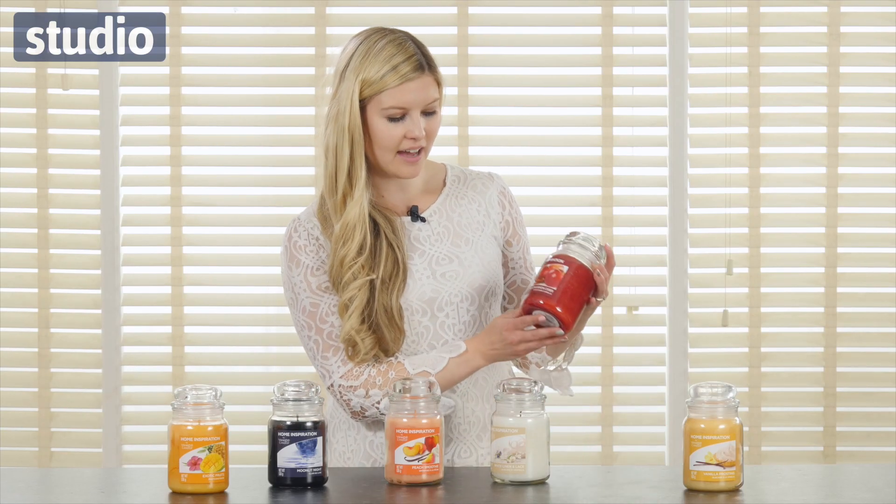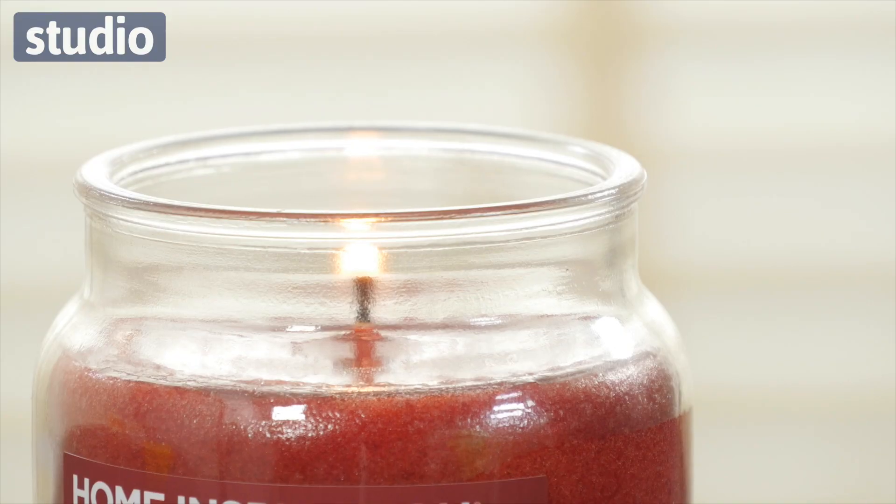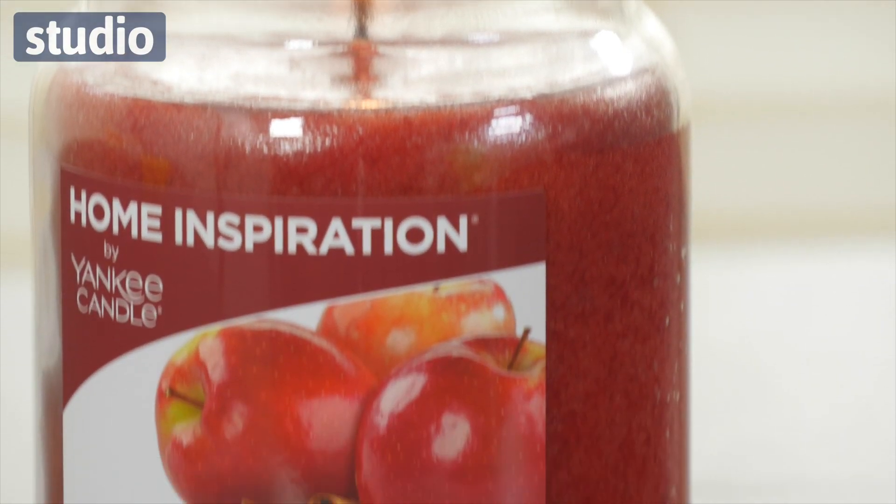Next to that one we have the Apple Cinnamon Cider. This is a really beautiful autumnal smell but it's also great for summer as well. We have the freshness of the apples and that little bit of spice with the cinnamon.